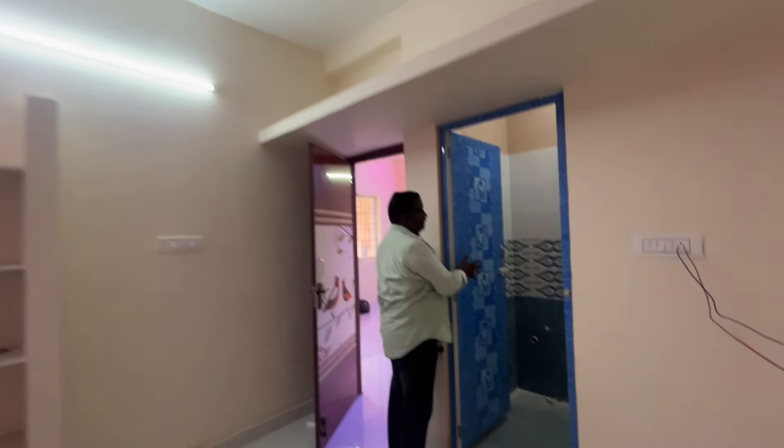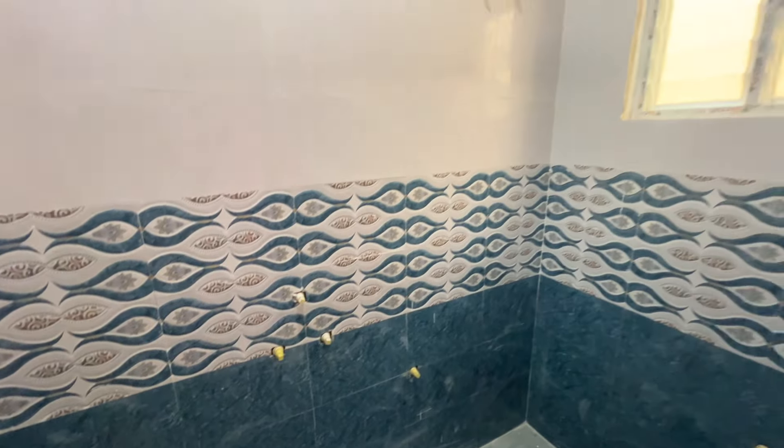This is a PVC door wall attached to the toilet. You can see the white and blue combination of tiles with ventilation.